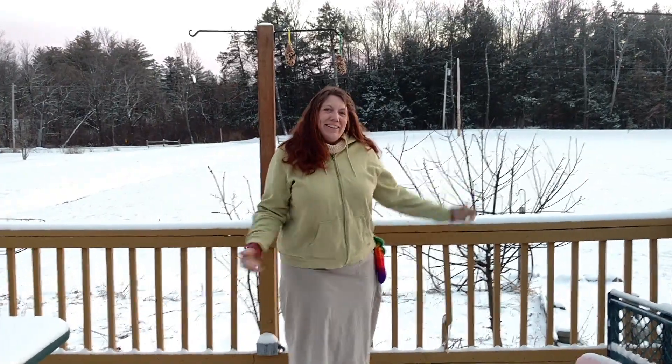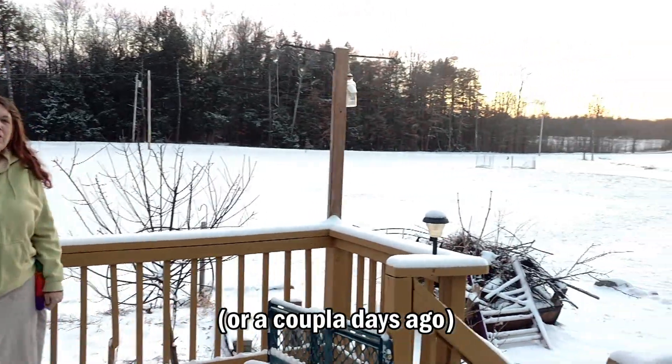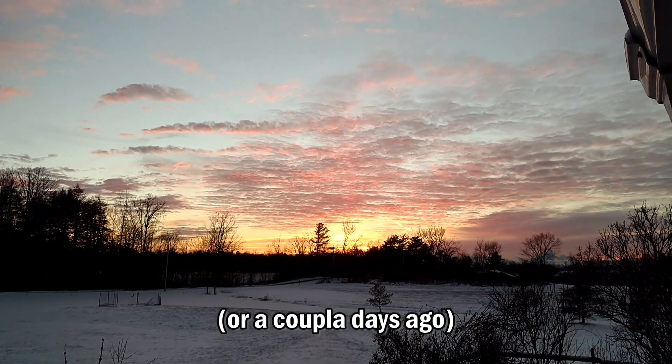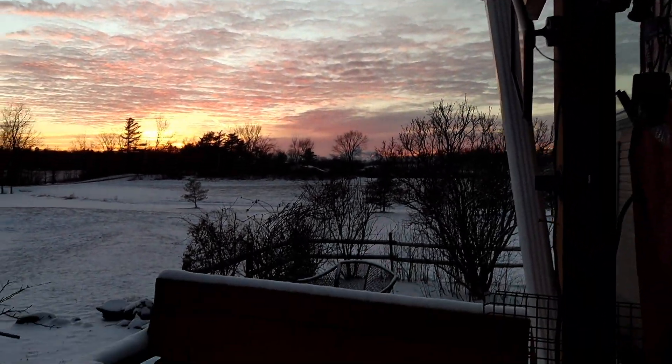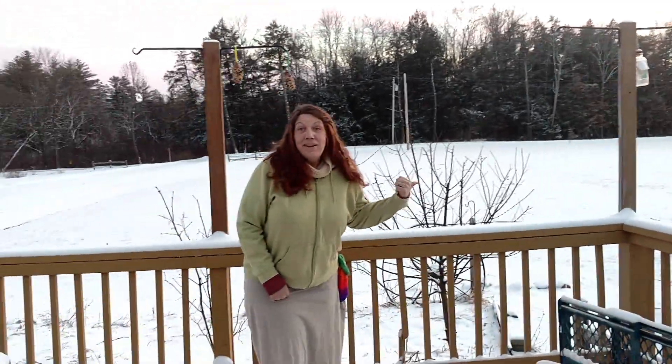Hi! Look at the beautiful weather. Yesterday on Instagram I posted a picture of Olivia enjoying the nice toasty 60-something degrees, and today it's like 30. But it's beautiful out right?